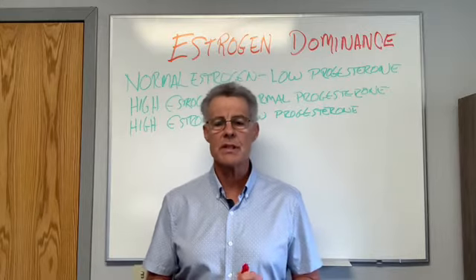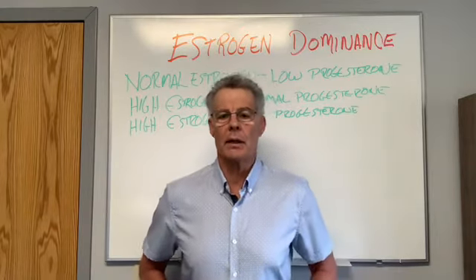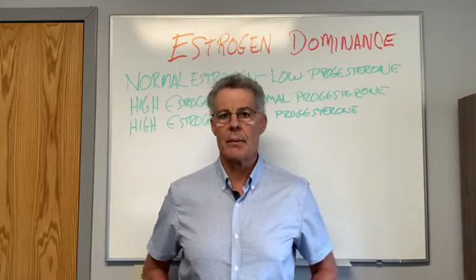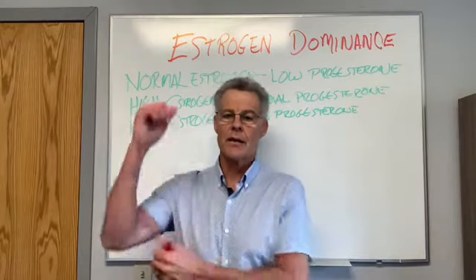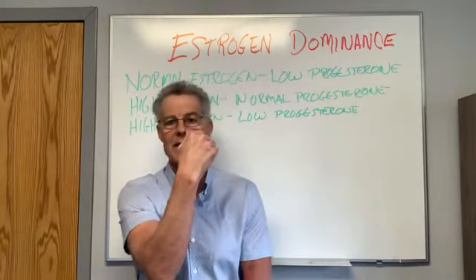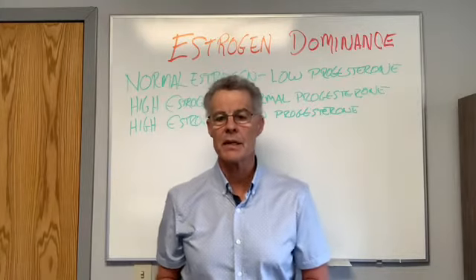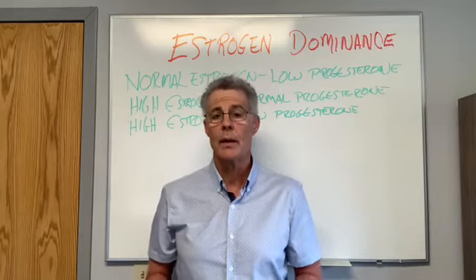The symptoms of estrogen dominance you can see on yourself include weight gain in the lower abdomen, weight gain in the hips and thighs, also in the breasts and the triceps. When you see that hanging down, that's estrogen dominance. For patients seeking weight loss, we want to address this because they'll lose weight more efficiently.